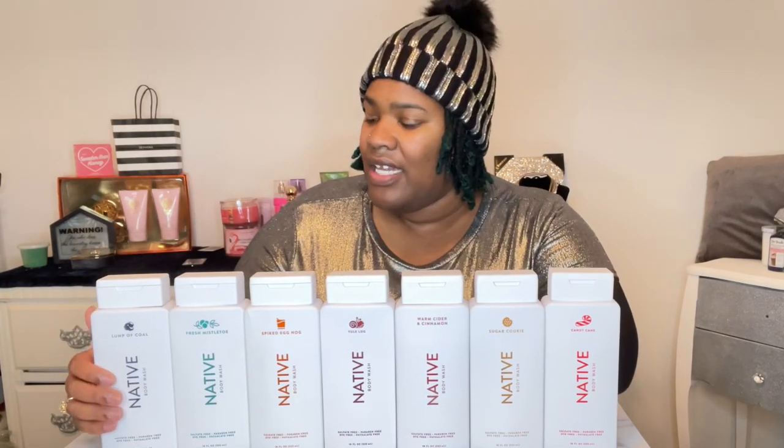I got seven of the holiday body washes for the holiday. Let's jump into smelling each one. The first one is Lump of Coal.